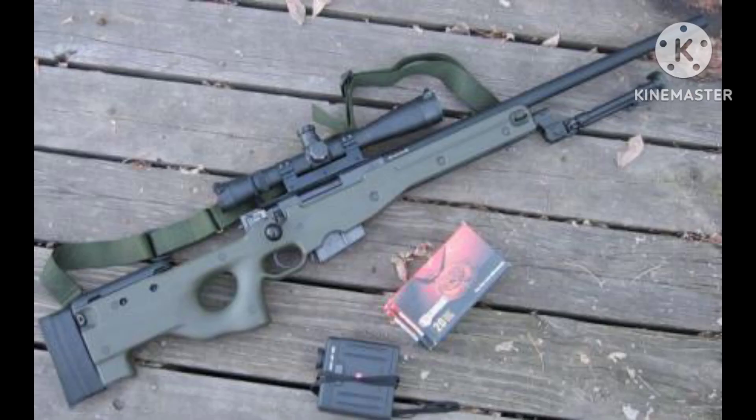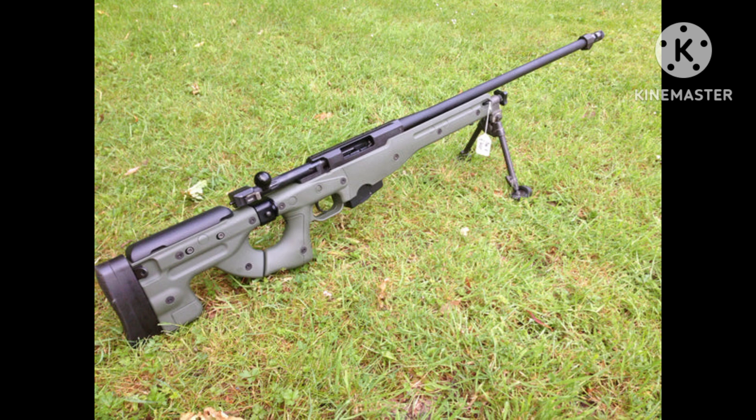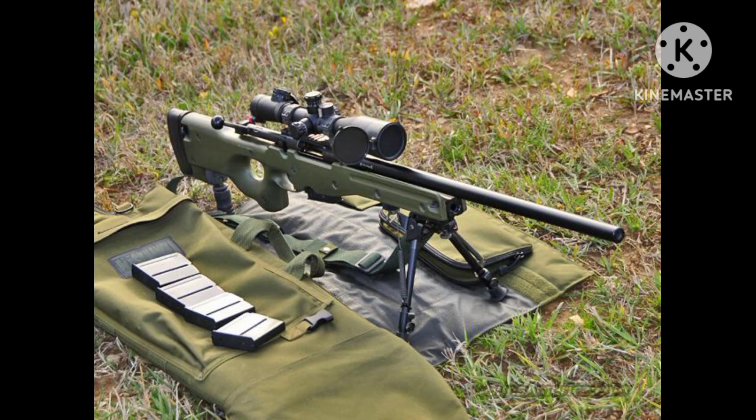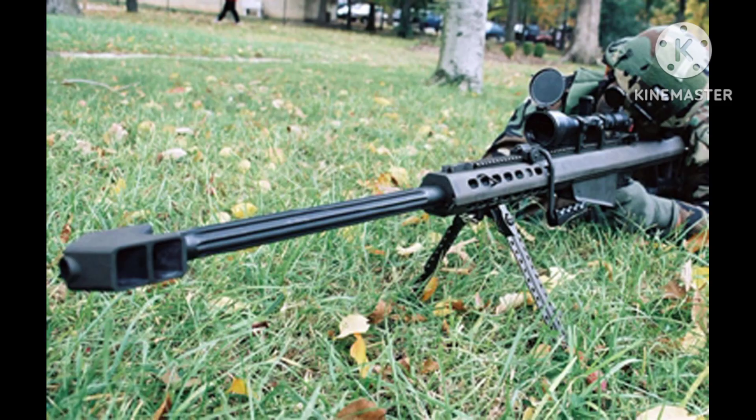Number 1: Accuracy International Arctic Warfare (AI-AW). The AI-AW is a renowned sniper rifle known for its exceptional accuracy and reliability, adopted by various military and law enforcement agencies worldwide. It features a bolt-action mechanism chambered in calibers such as .308 Winchester and .338 Lapua Magnum, with a detachable box magazine, adjustable stock, and a smooth two-stage trigger for precise shots at long ranges.